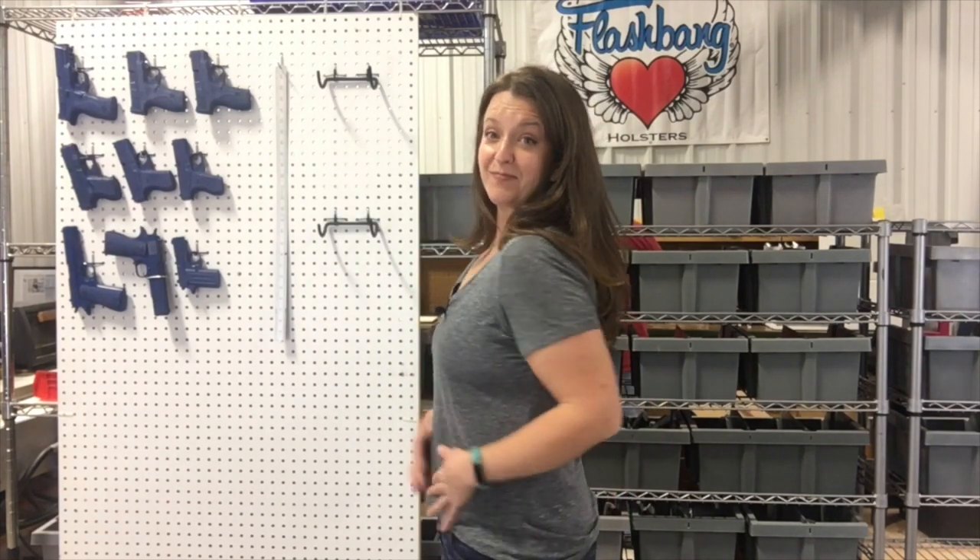We're gonna run through a few fun things here. Here is me with no padding in my bra and no gun on. Big difference, huh? This is what I'm working with, and if I can do it, you definitely can too.